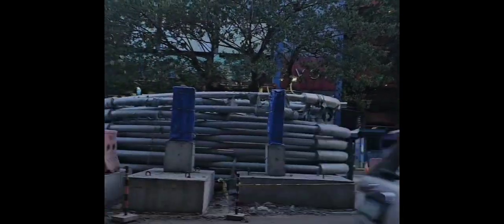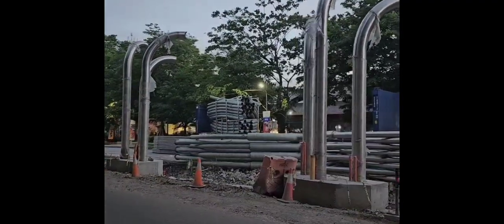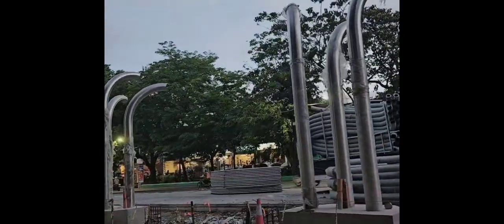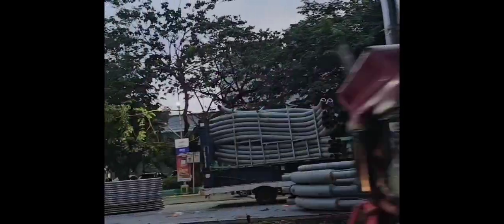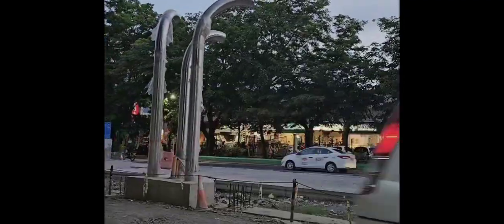This is the latest update of the Cebu Rapid Bus Transit here in Cebu City along Jones Avenue going to Capitol. You can see that it has been here for such a long time, but now the construction has been reopened and restarted.